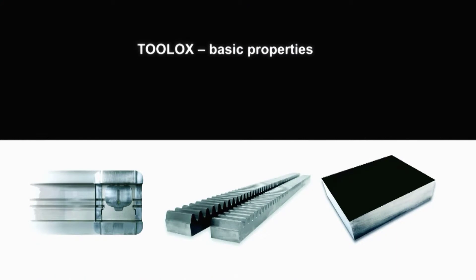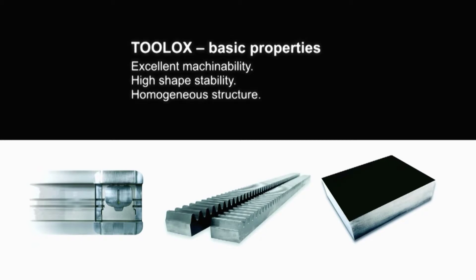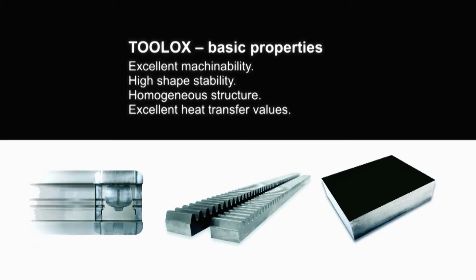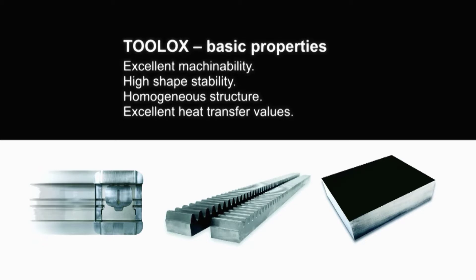The advantages of Toolox are especially highly valued in mould and die manufacturing, as well as in the manufacturing of high quality tool and machine components. As our tests have proven, Toolox sets new standards.